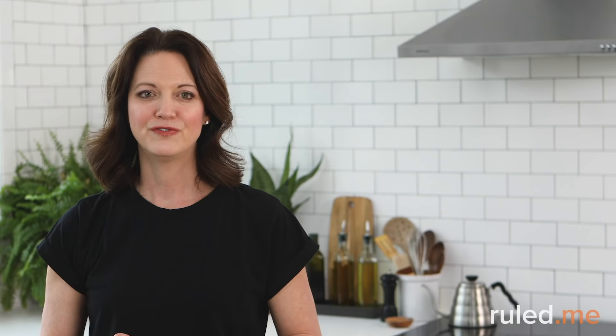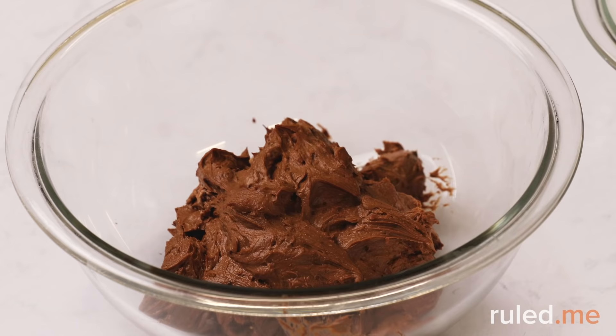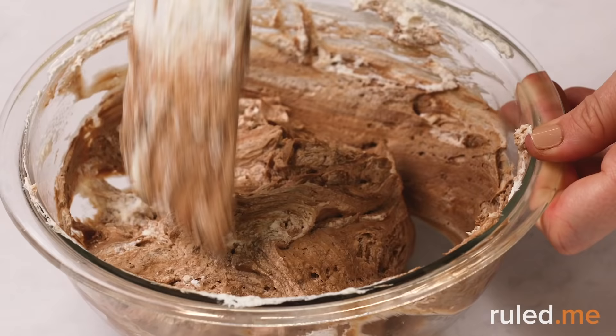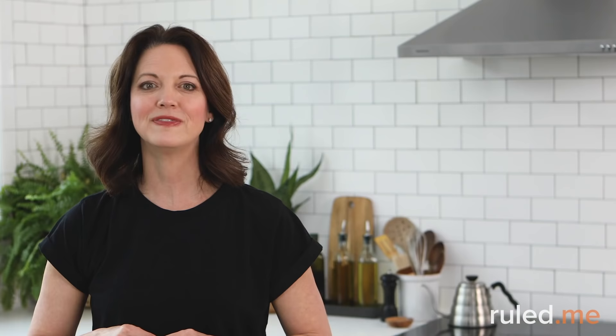For dessert, the keto mocha mousse is a decadent, melt-in-your-mouth treat. The secret is whipped cream, which makes it wonderfully light and fluffy. Keep in mind that the mousse needs a few hours to set in the refrigerator. If you don't enjoy coffee flavors, you can omit the instant coffee powder and it becomes a chocolate mousse. You'll get to enjoy this dessert two more times on Days 11 and 13.